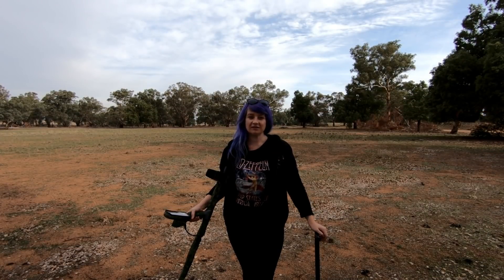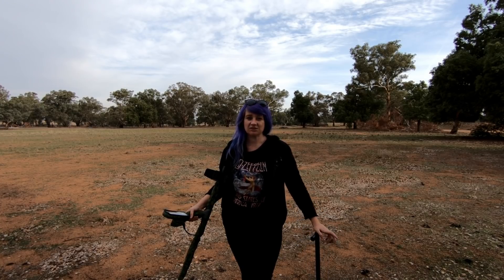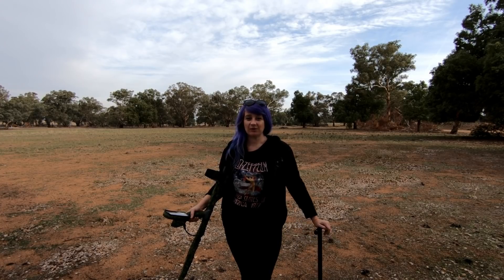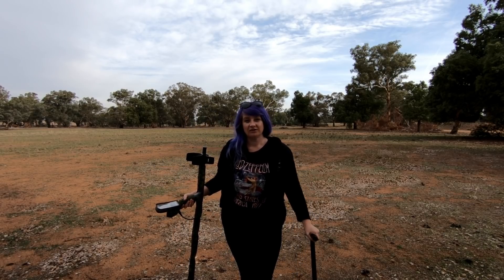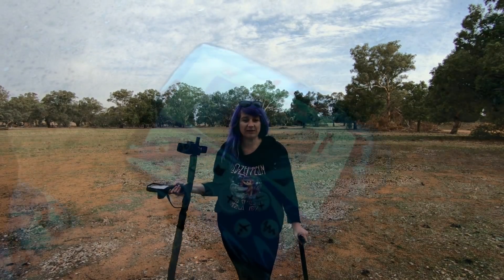G'day everyone, Alicia from Grotty Gold. Today we're out at an old rec reserve — we've been here before and haven't found too much, just a few old pennies and a shilling. Hopefully today we can find some more. Steve's already got ahead of me. I've got the Equinox 800 and my digging tool; Steve's got the Xterra 705. Let's get out there and see what we can get.